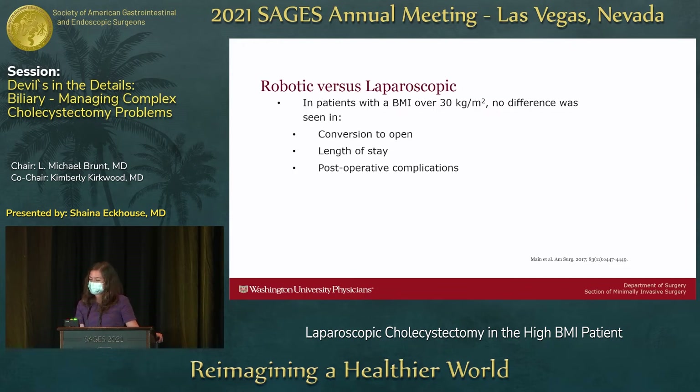To encourage some discussion on robotic versus laparoscopic: in patients with class 1 obesity and higher, there is no difference seen in conversion rates to open, length of stay, or post-operative complications between different MIS approaches. So if you feel more comfortable robotically, do it robotically; if you feel more comfortable laparoscopically, do it laparoscopically.